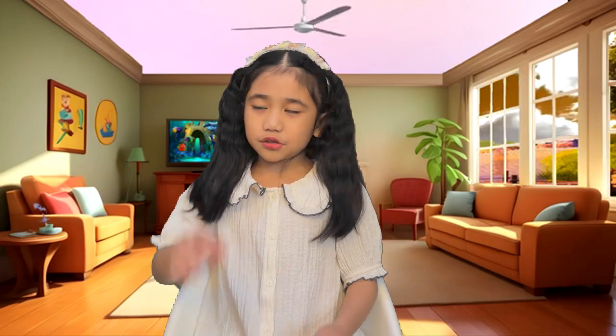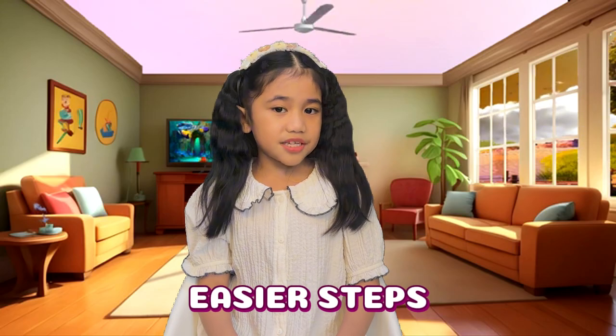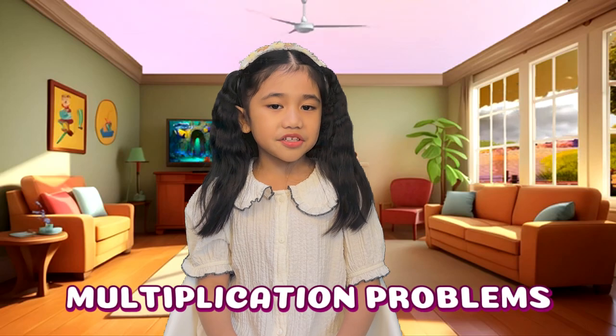Multiplication is like a superhero for math — it saves us time and helps us think smarter. Today, I will show you how we can use easier steps to solve multiplication problems within 40. Let's get started!